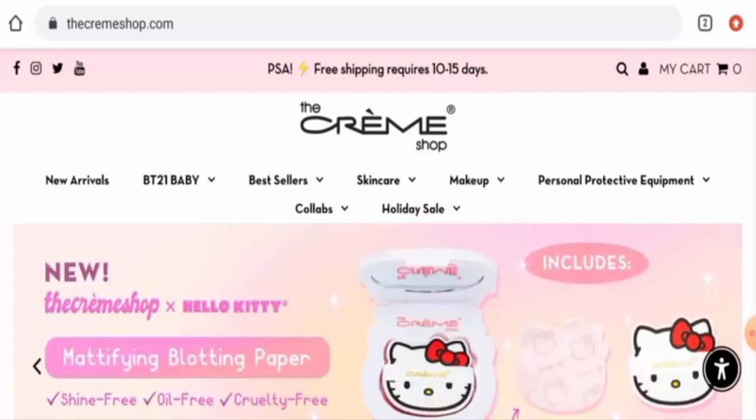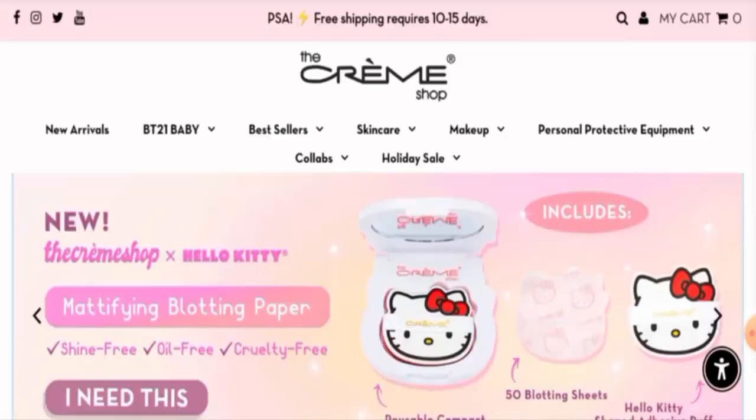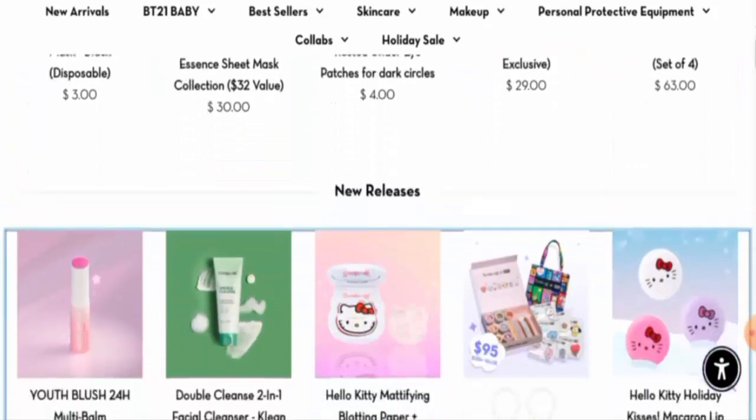Recently, people from the United States are very interested to know about this site. Today we are going to inform you about the complete details of the website and talk about its legitimacy. First, we will look at the website type and products they deal in. This is an e-commerce site which offers skincare products, makeup items, personal protective equipment, and many more.